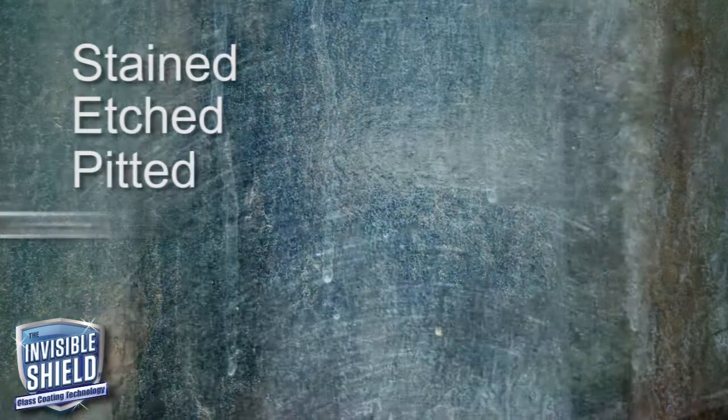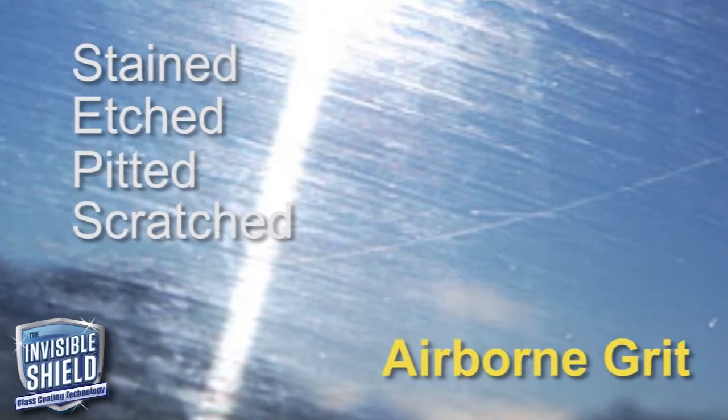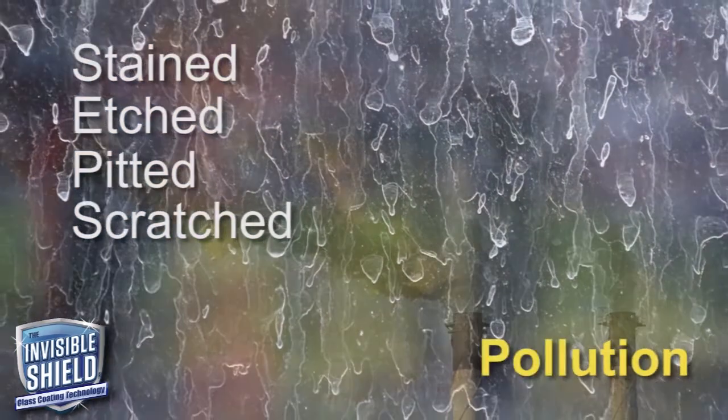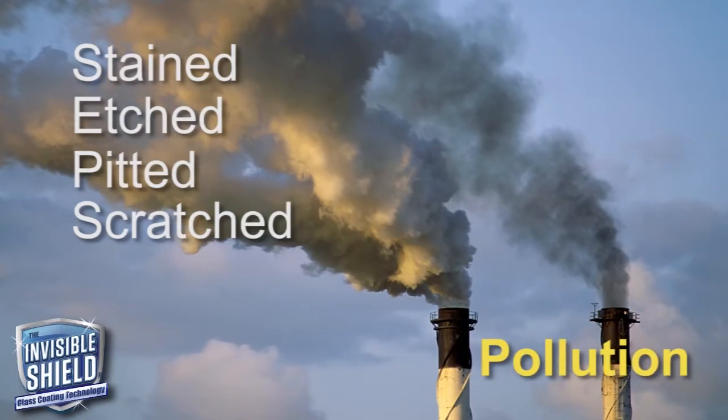Glass is easily stained, etched, pitted, and scratched and can be permanently obscured by exposure to airborne grit, minerals, carbon emissions, acid rain, salt, pollution, and other contaminants that are in the atmosphere.